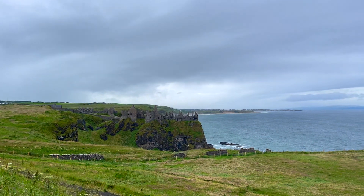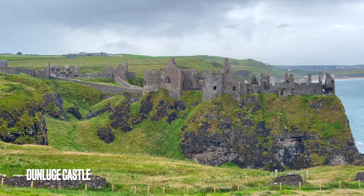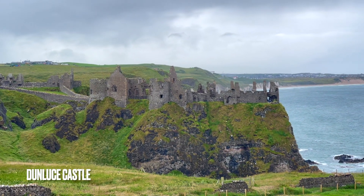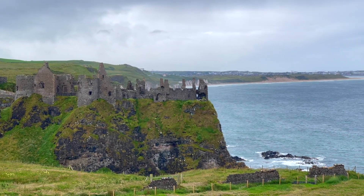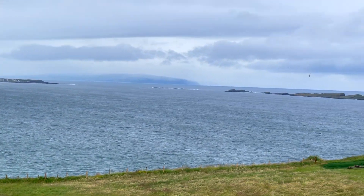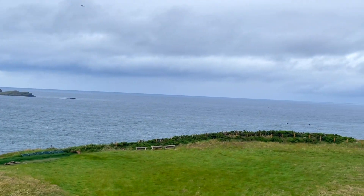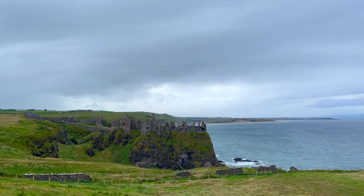After departing from the Giant's Causeway, en route we stopped for a while near the Dunluce Castle. The Dunluce Castle is considered one of the most picturesque and romantic of Irish castles. Unlike the Carrickfergus Castle, this one is in a fragile condition, hanging over the sea on the cliffs. The present castle ruins are believed to have been established in the early 16th century, but whatever the condition of the castle, you can take beautiful pictures with the castle in the backdrop.